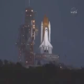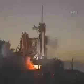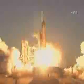15, 12, 10, 6, 4, 3, 2, 1. At first ignition and liftoff, Space Shuttle Discovery, taking the space station to full power for full science.